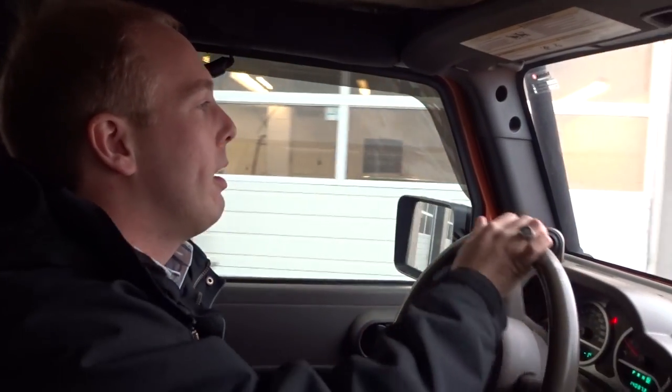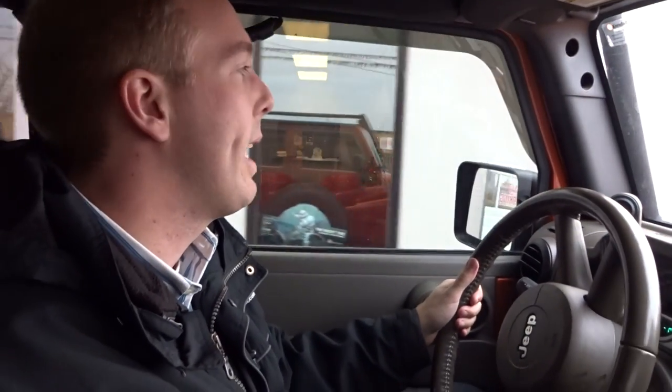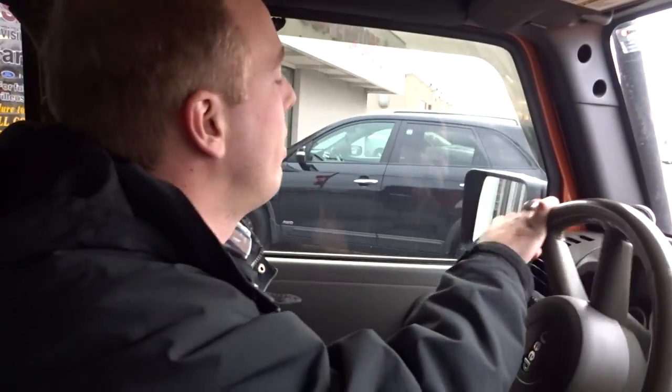Hi guys, we have our 2010 Jeep Wrangler Unlimited Rubicon here with 140k. You do have the navigation, the very bright orange color which we'll see once we get out. You also have the 4x4, big tires — they're Mickey Thompson tires, which we'll see when we get out. It's priced at $22,950 plus taxes and we're located at 1450 Spears Road in Oakville, Oakville Used Car Superstore.